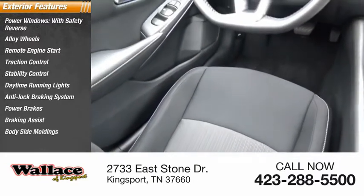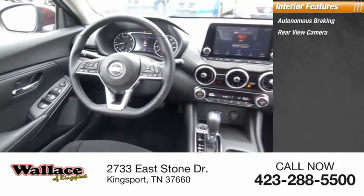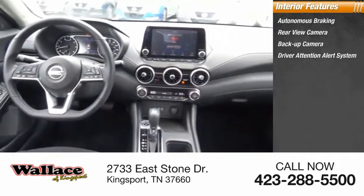Body-side moldings. Inside you'll find autonomous braking, rear view camera, backup camera, driver attention alert system, airbags.